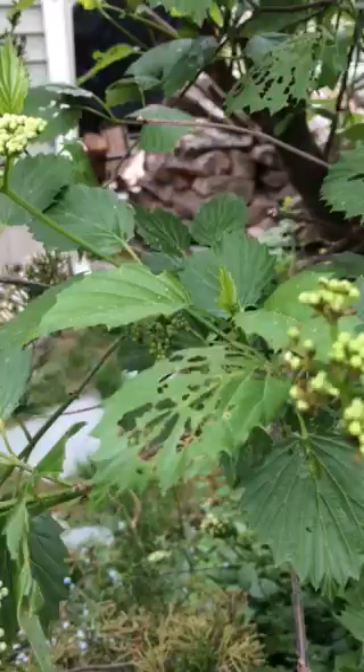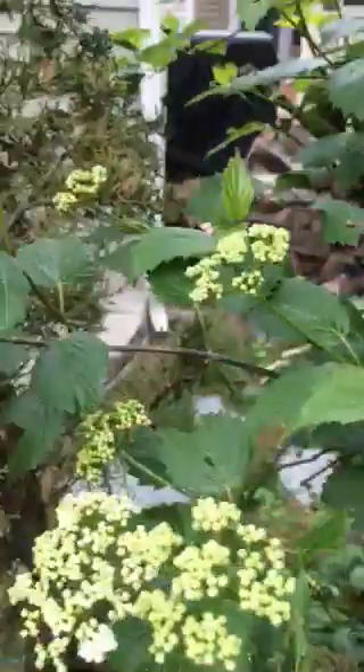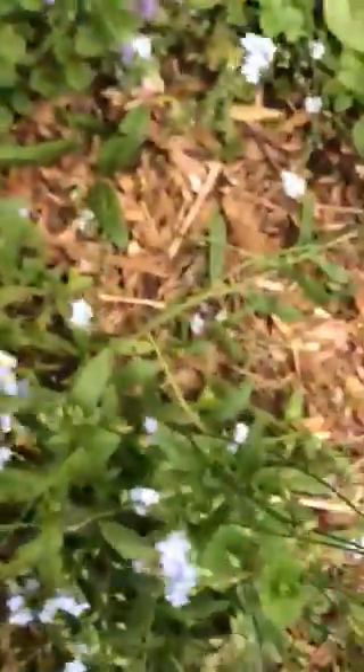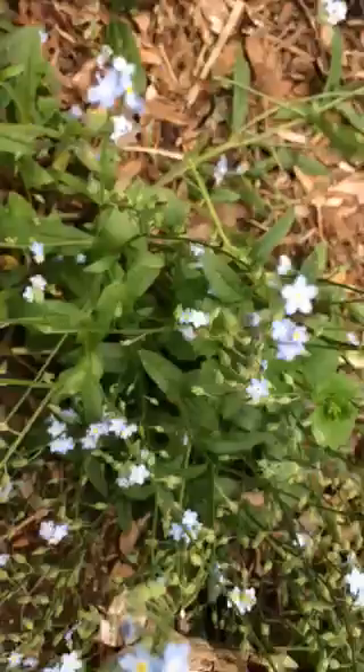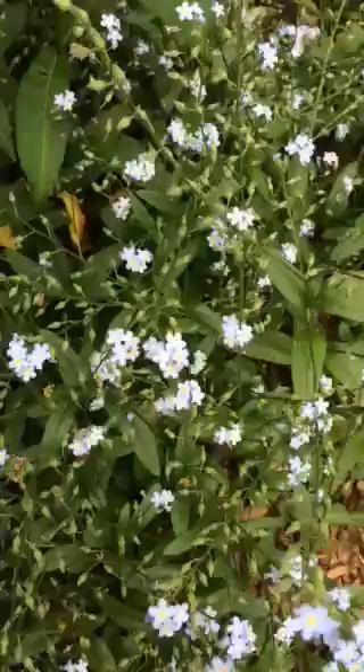And there's some Gypsy Moth caterpillar damage. The forget-me-nots are going pretty well — they last, and I love how they pop up everywhere.